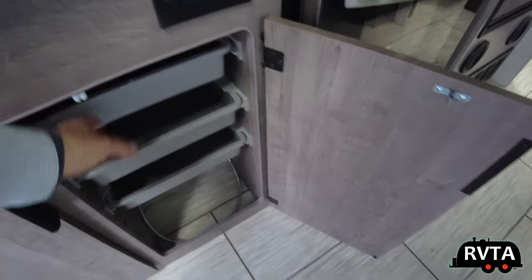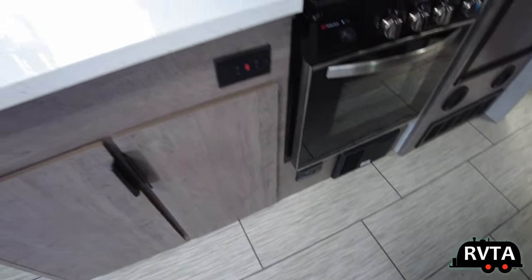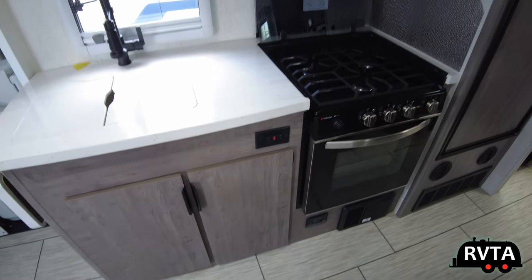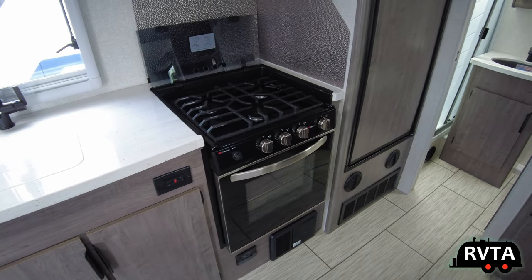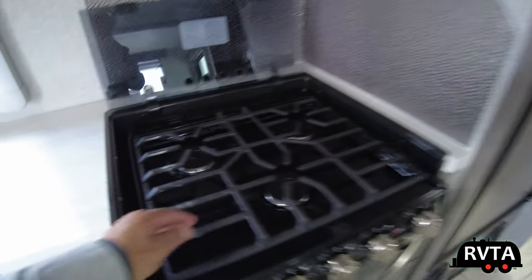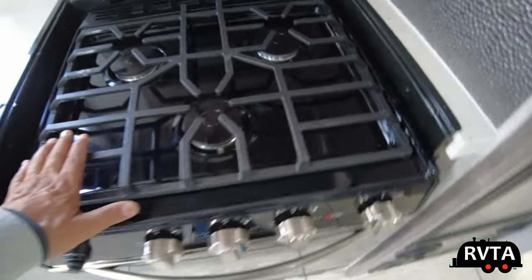You can take them out, take them outside, put silverware in them, put food in them — put whatever you want in there.